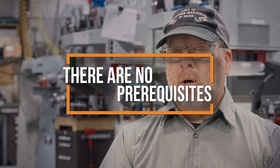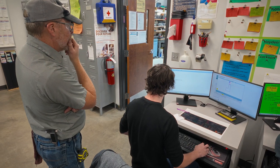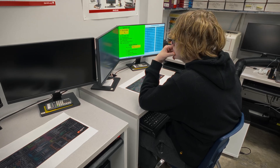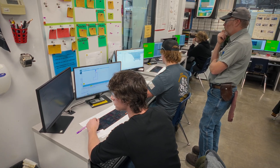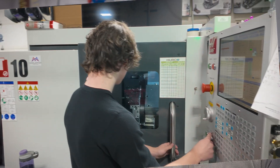There are no real true prerequisites for our class, but a strong foundation in math is really important. That's why we prefer to start students junior-senior year, because we use math every day in machining. The other prerequisite is not being afraid to get your hands dirty and being able to work in a shop situation. Attention to detail is very important.